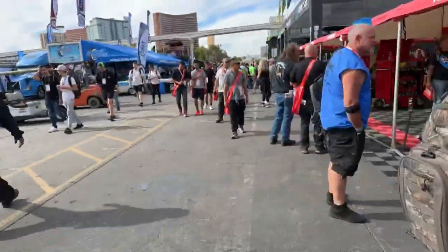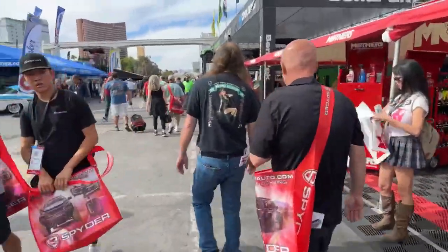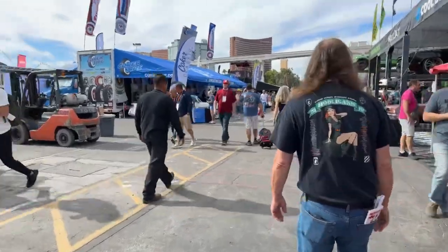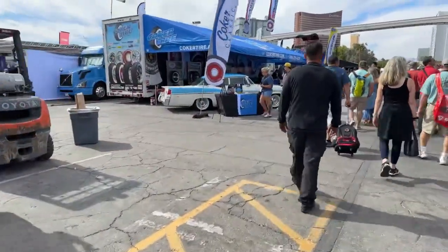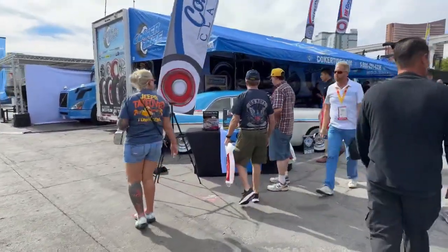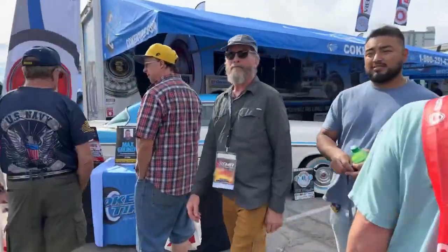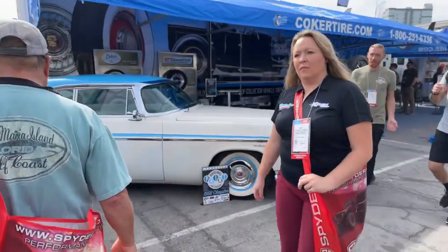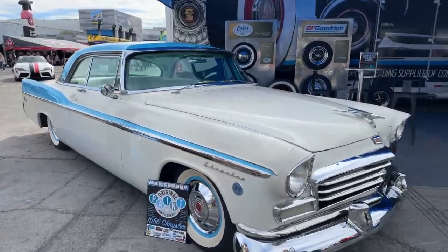Deuce Coupe — beautiful. BendPak. You got Coker Tire. Look at this Mopar over here — sweet. It's all these guys at Good Guys in Des Moines, Iowa this summer. They always have some beautiful vehicles and beautiful rides showcasing their awesome tire packages that they have.